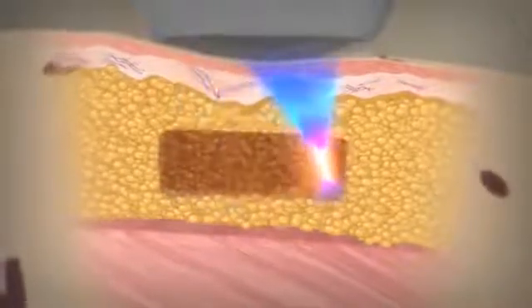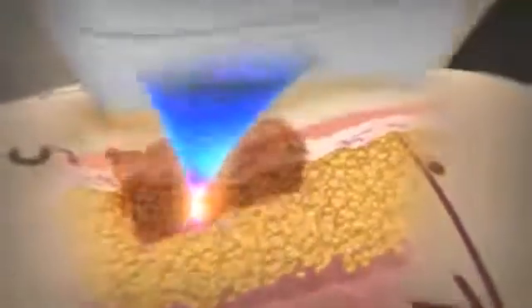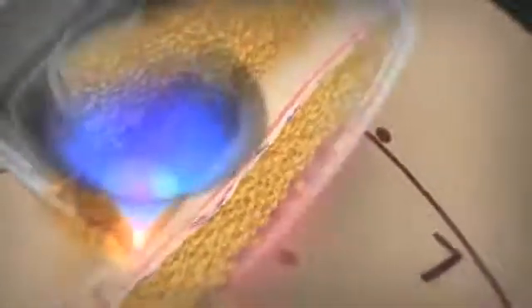The treatment head is held in place while the unique Liposonics pattern generator automatically moves the high frequency ultrasound transducer, treating a consistent, uniform area of abdominal fat tissue. The operator then moves the head to the next treatment area.